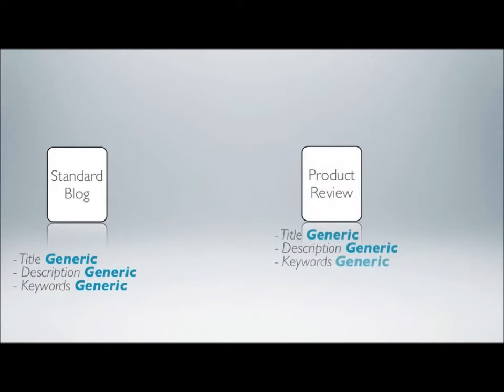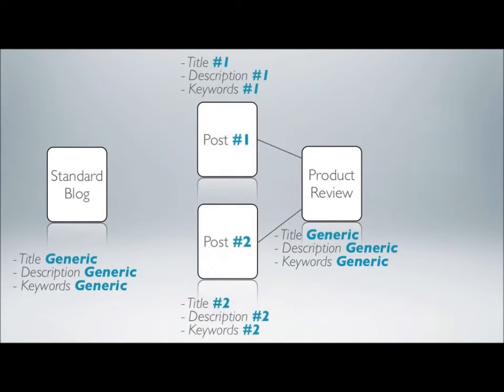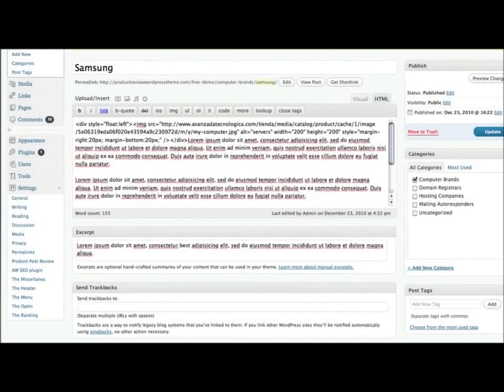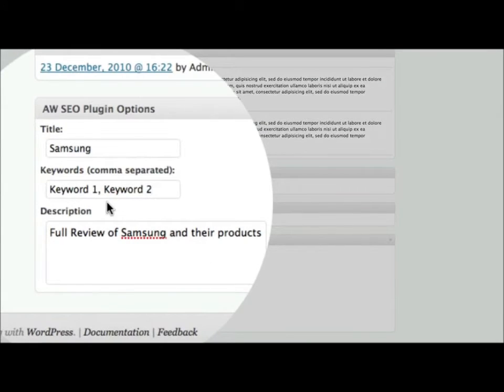But with the product review theme, you will be able to define the blog's overall title, description, and keywords, plus on top of that, you will redefine them dynamically for each specific individual product review. That is killer, because each post and page will have its own unique title, description, and keywords. Under your post or page content body, you will find three extra fields: one for title, one for the description, and another one for the keywords. That way, you can allocate a unique set of meta tags to each post or page in your blog.